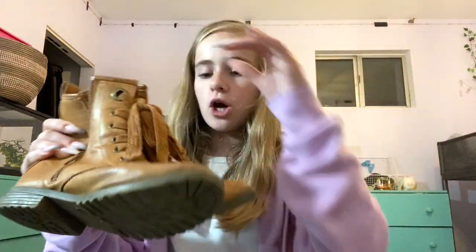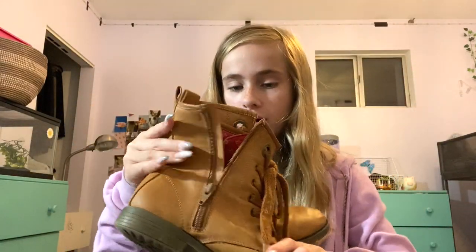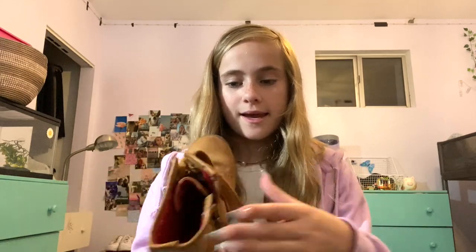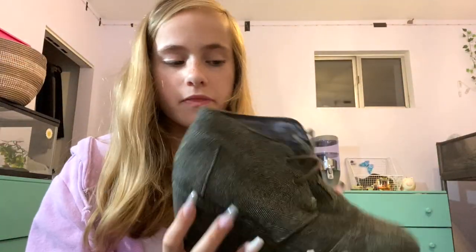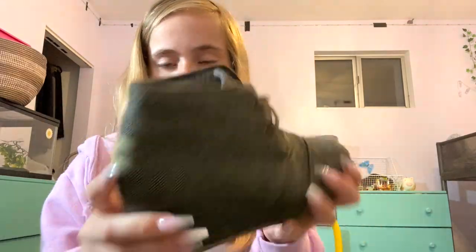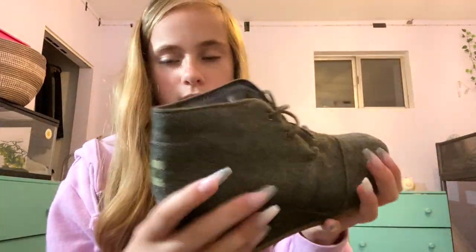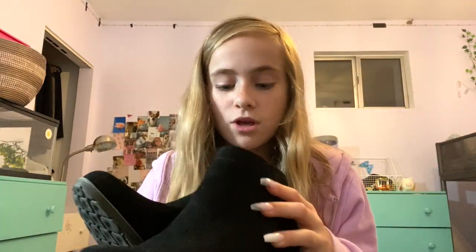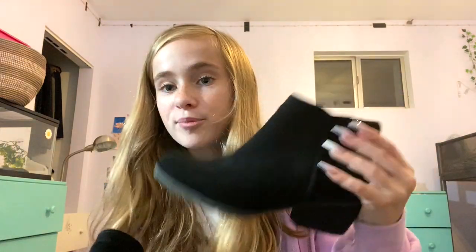The first boots I'm gonna start with are cowboy boots — I got these for horseback riding and I've just had them ever since. They're just these run-down boots. The next pair I got from my friend — they didn't fit her anymore and she gave them to me. They're just these nice kind of gray boots, really comfy with a heel.